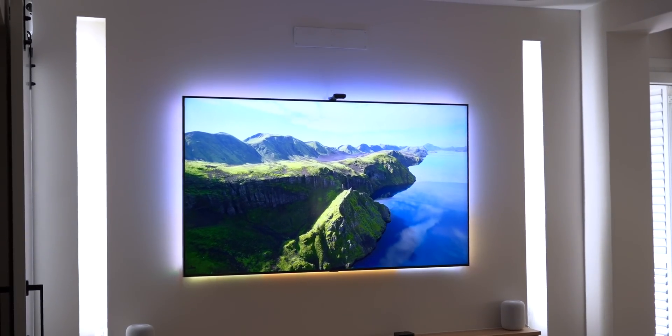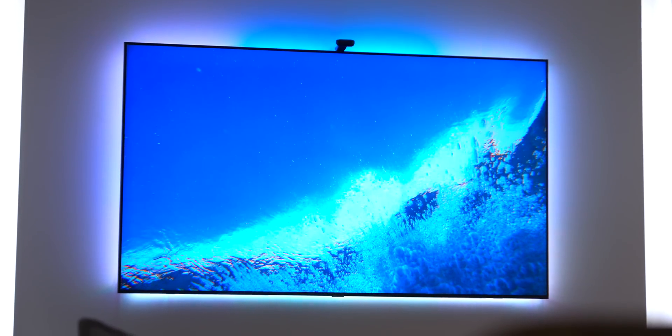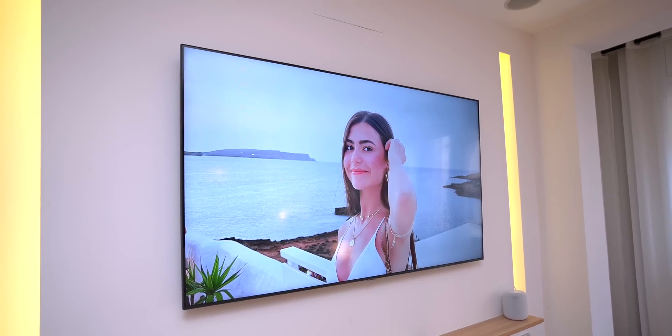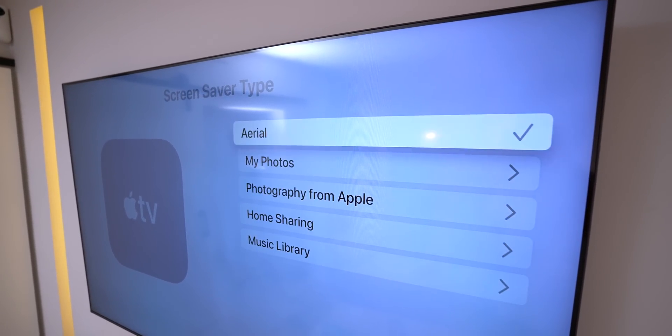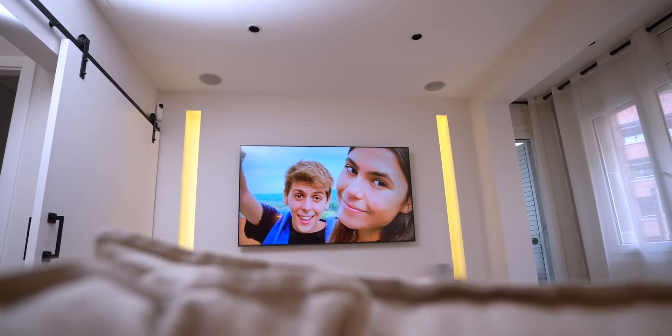We've always been able to add screensavers on Apple TV — usually Apple's landscapes or beautiful wallpapers. But now on tvOS 17, we can actually add our own photos and memories from the Photos app as screensavers. You can select a specific album or memory, or just tell Apple TV to show a bunch of random photos and images as a screensaver.